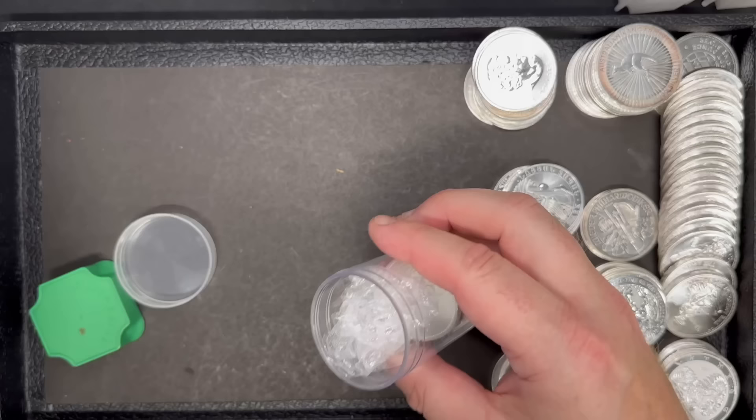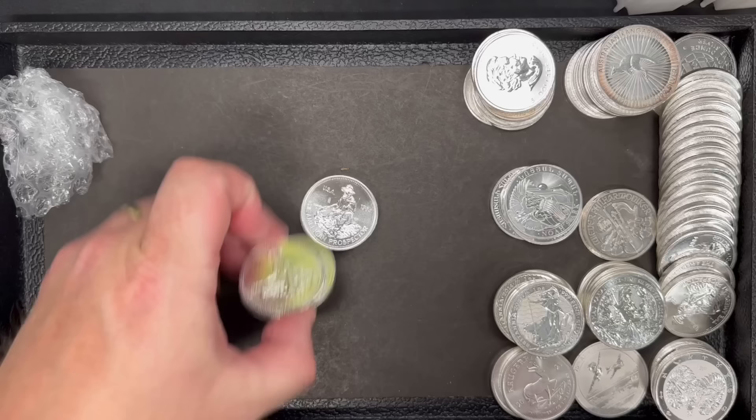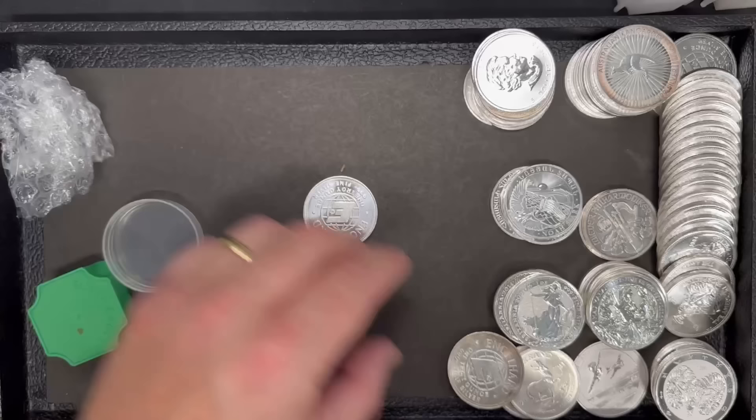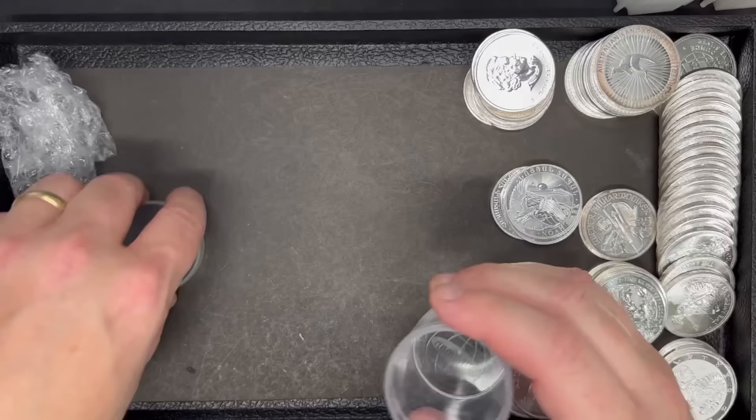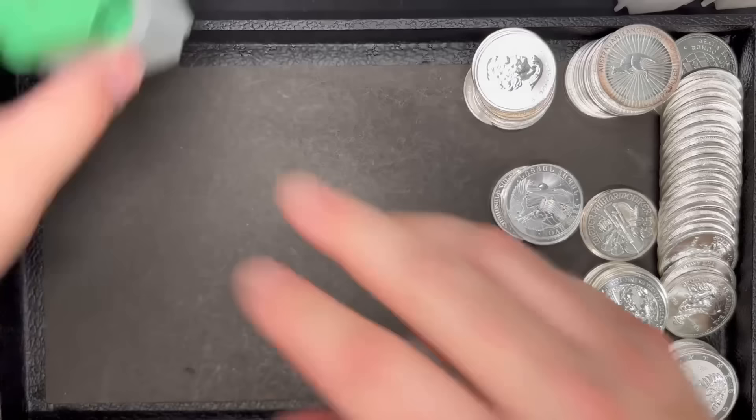Then we got this one here. We do have a few more Prospectors — looks like once again mostly 1984s, but oh, there's a 1982, so we at least have one different year, and then more 1984s. I'm going to add these up where I'm holding the Prospectors. That takes care of mystery box number one. We got a bit of variety in there — that was a fun box to open.